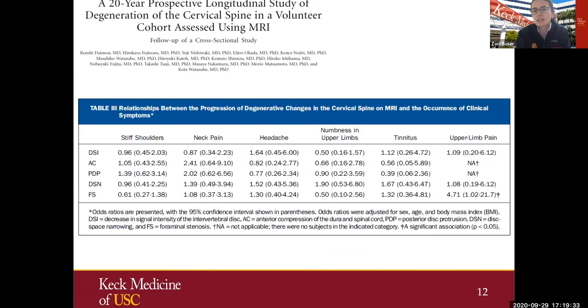Very interesting was that when they compared these degenerative changes to shoulder stiffness, neck pain, headache, and arm pain, the only significant finding was between arm pain and foraminal stenosis — there was an increase in arm pain — but they didn't find any increase in neck pain associated with any of those degenerative changes. When we think of cervical spine pathologies, we always think of treating neck pain, but the axial pain component is also important to consider.